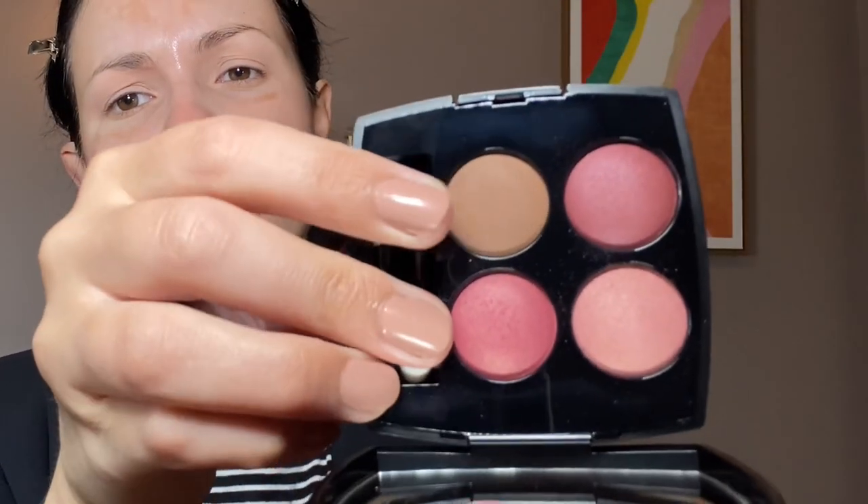I tried quite a bit of Chanel makeup about 10 years ago. I wanted to try it again — I got curious. So I bought one of the eyeshadow quads. This one is called 362 Candle et Provocation. I actually studied French for a long time, so my French should be better. We've got burgundies, a brown, and a pink shade. This is $62 — very expensive for four little eyeshadows.